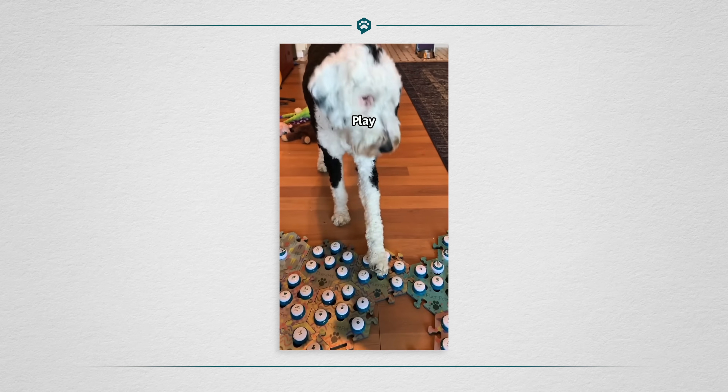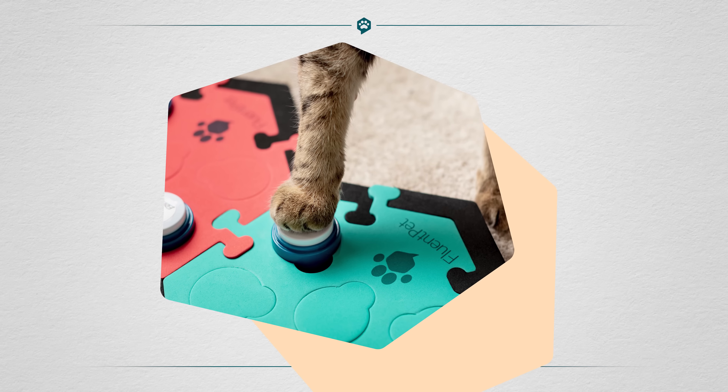And then when I saw Bunny's Fluent Pet setup with the Hextiles and the guide that it comes with, it felt so much more accessible. They just seemed like the best buttons for our family, for our situation. That's why we went with Fluent Pet.